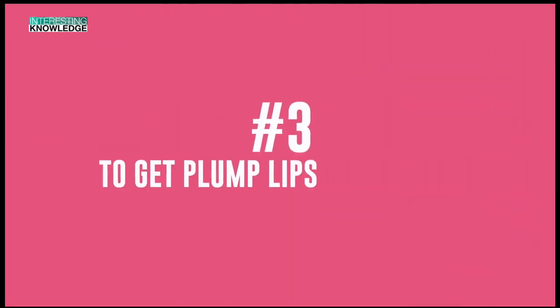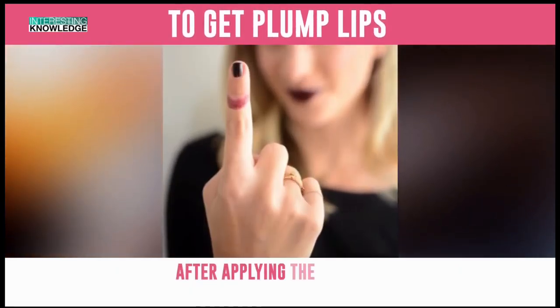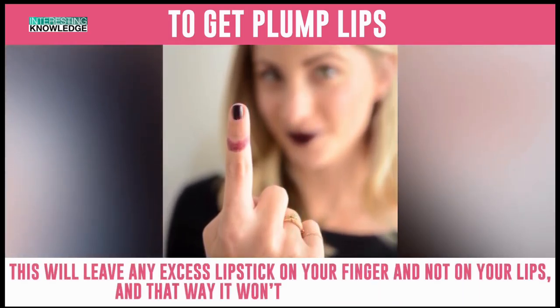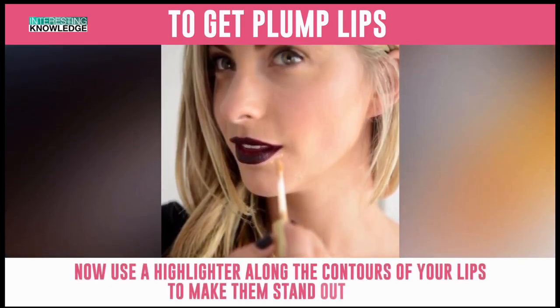Number 3: To Get Plump Lips. Want to get voluminous lips easily? Here's how. After applying the lipstick, suck your finger for a moment. This will leave any excess lipstick on your finger and not on your lips, and that way it won't end up on your teeth. Now use a highlighter along the contours of your lips to make them stand out more.